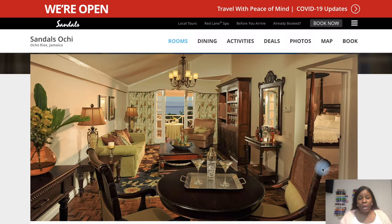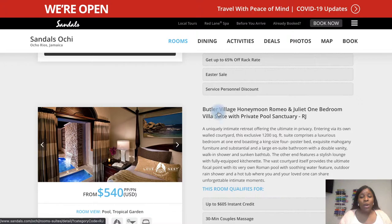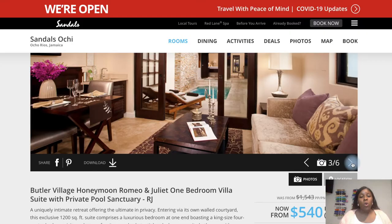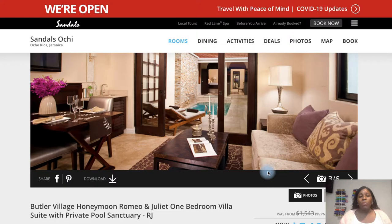Let me tell you about the room my husband and I stayed in. We went for our honeymoon so we went all out. We booked under the Love Nest category and got the Butler Village Honeymoon Romeo and Juliet One-Bedroom Villa Suite with Private Pool Sanctuary — very long name, but this room was amazing. It had its own open-air private pool. There was a living room section separated from the bedroom section by the open-air pool. The bathroom was amazing. We had the time of our lives — we enjoyed the sun in the room, left our doors open, and listened to the waterfall at night. This room was worth every single penny.